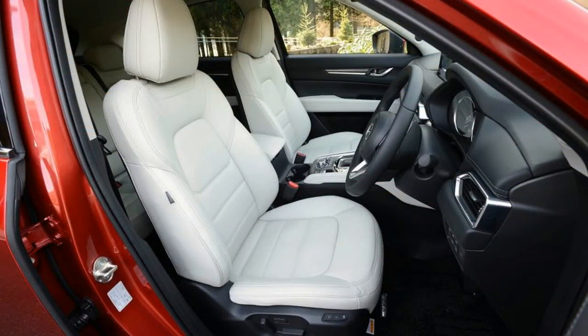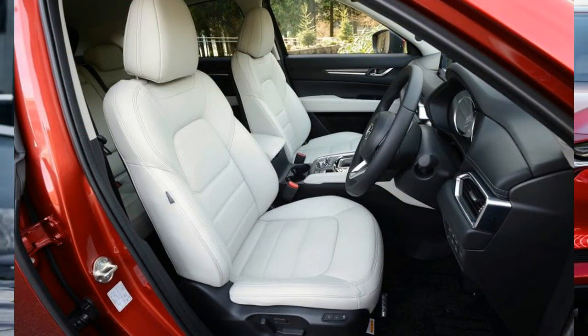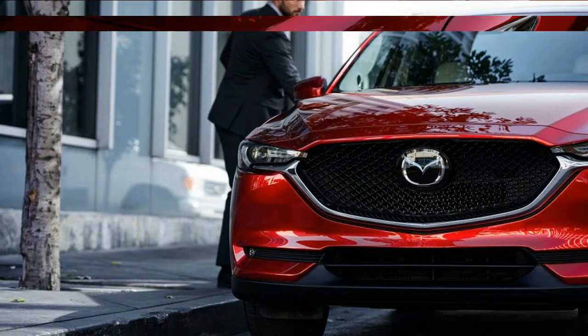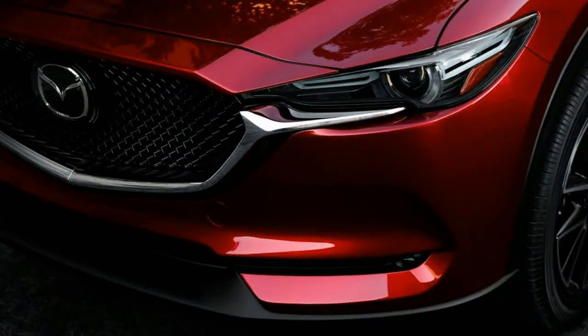The Japan market version we sampled is very close to the US-spec diesel, according to CX-5 program manager Masaya Kodama. The powertrain is similar to the diesel available in the previous model in other markets. US specs aren't finalized, but in its home market trim the new diesel pumps out 173 horsepower at 4,500 revolutions per minute.